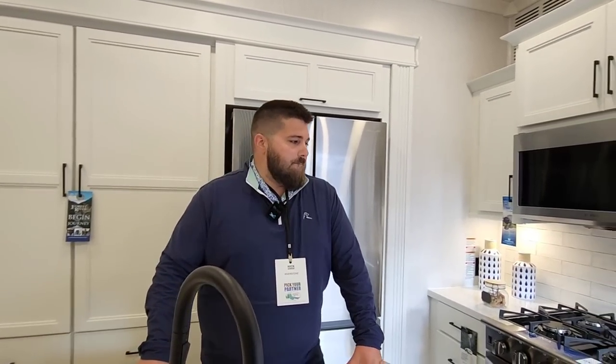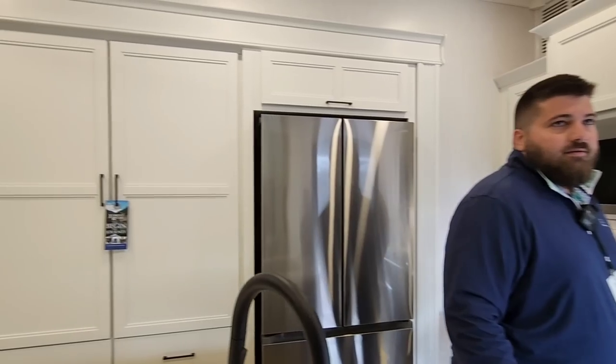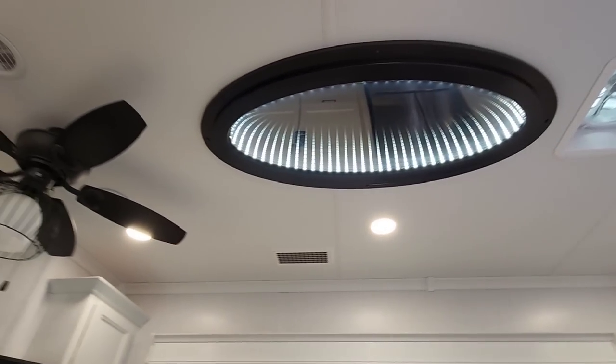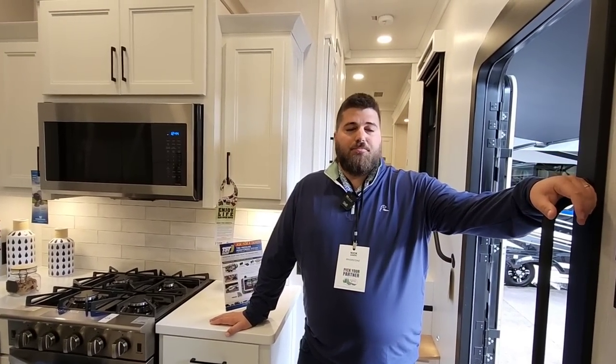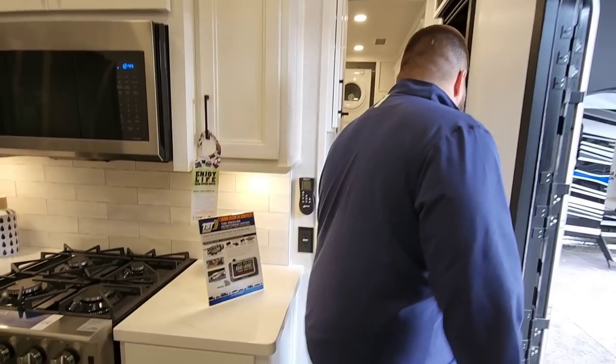We have a built-in power management system so you can run all three ACs at one time. If you're on 30-amp service you can still run two of them. And again, when you look at the construction that goes behind a Riverstone, it really stands out. This is Forest River's most premium fifth wheel lineup — we really came out to play at the absolute top part of the market. You pretty much have to go custom-built to get above this finish level.